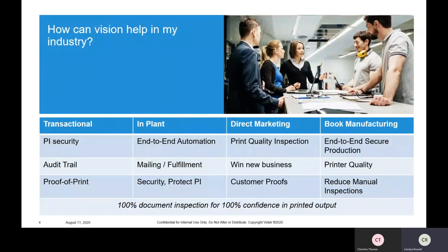Now I'm going to turn it over to Christine Thomas. She'll talk about how vision can help you in several different industries. Traditionally, VIDEK started out in the transactional print world. As you can see, we now cover a lot of different markets, from in-plant to direct marketing and even book manufacturing. In transactional toner printing, we were highly focused on data and personal information security. Adding vision helps protect your data, provide audit trails, provide end-to-end automation, automate processes that would otherwise be done manually, and really help you get the most out of your printer investment.